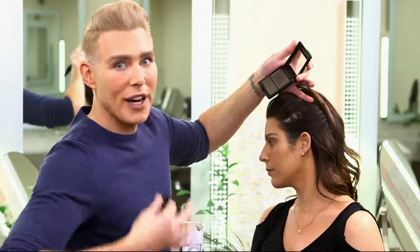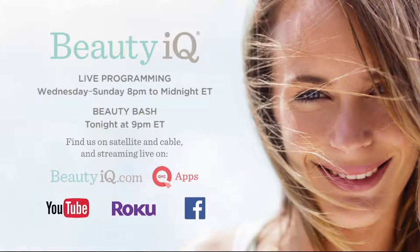Created by beauty lovers for beauty lovers, Beauty IQ is a multi-platform experience devoted to all things beautiful, with original live programming Wednesday through Sunday, 8 p.m. to midnight Eastern, and Beauty Bash tonight at 9 p.m. Eastern. Beauty IQ — know your beauty.